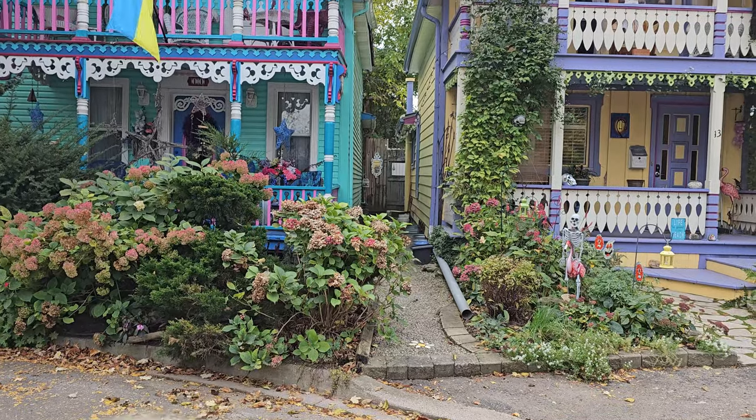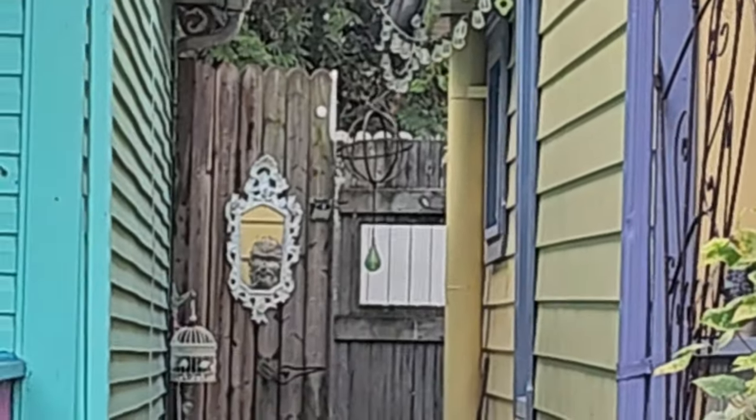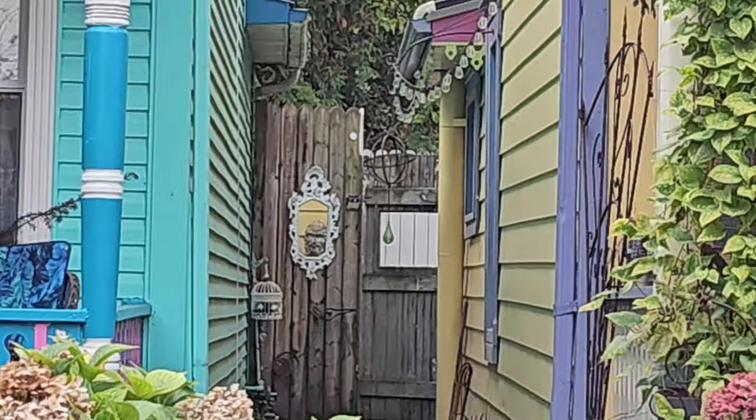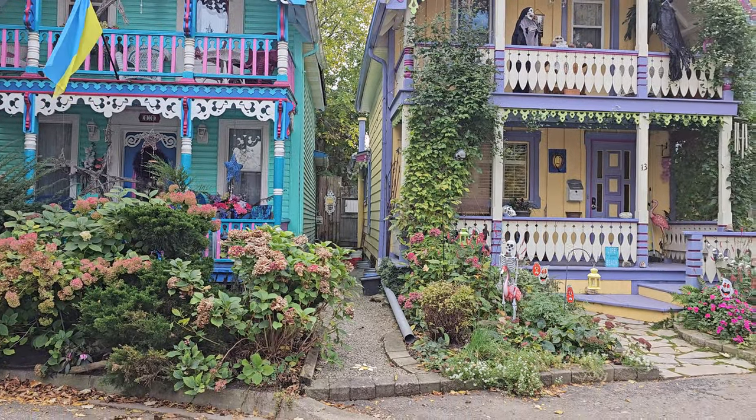Oh, look how creepy that is — look down at that mirror. There's a face in the mirror, can I zoom in on that? Do you see it? I do see it. Is it a mirror? It's so creepy. I don't know how it's reflecting like that but it's trippy.